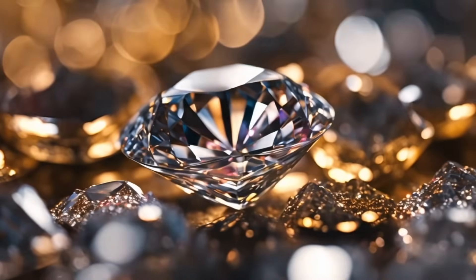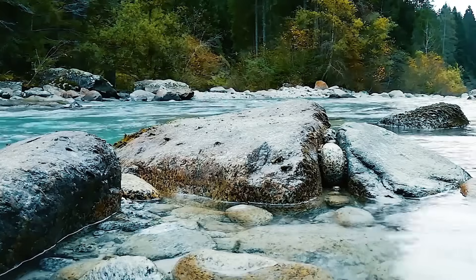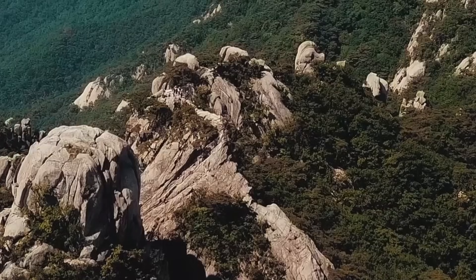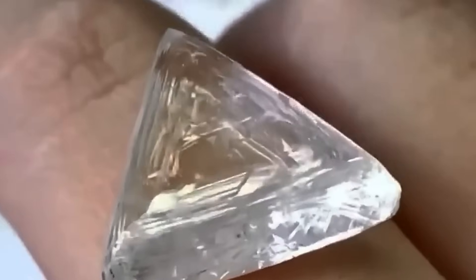They've been right under your feet all along, and you never knew. That ugly rock in your backyard might be a diamond in disguise. Beneath the surface of rivers, mountains, and dry valleys lies Earth's most coveted secret: raw diamonds.